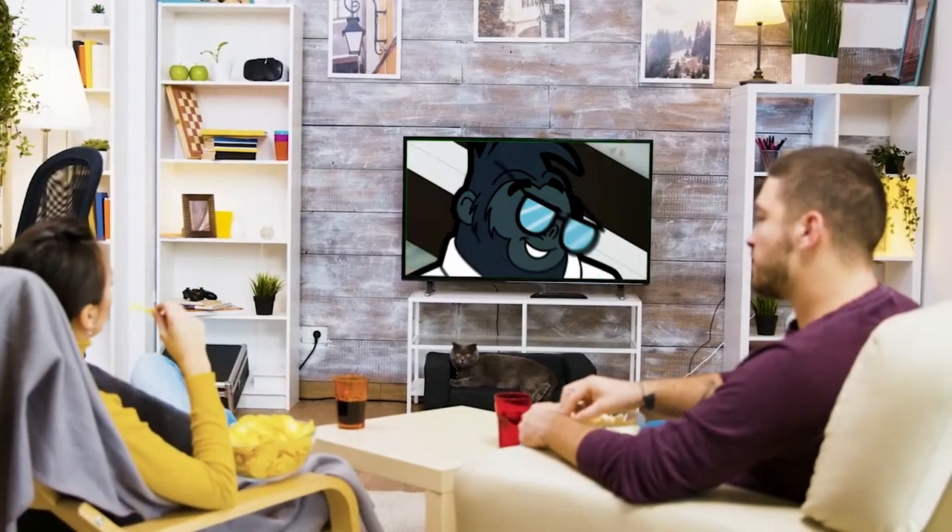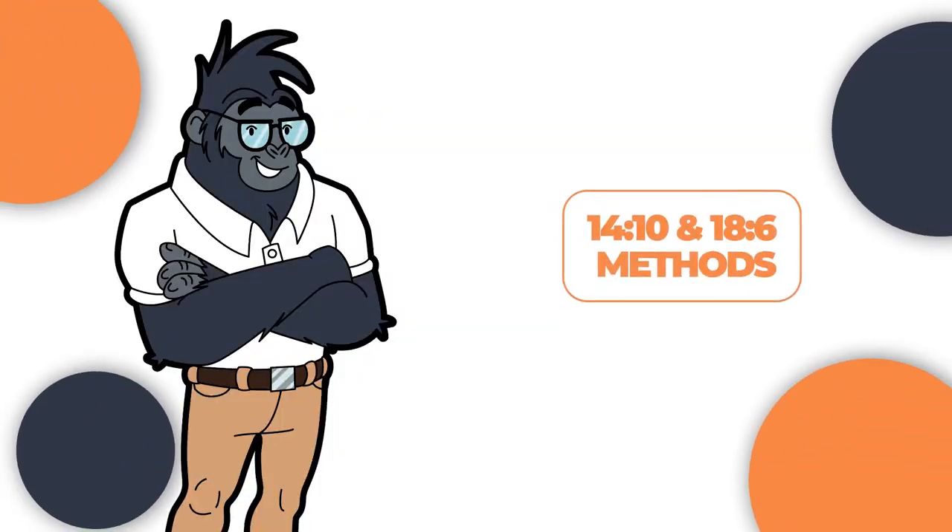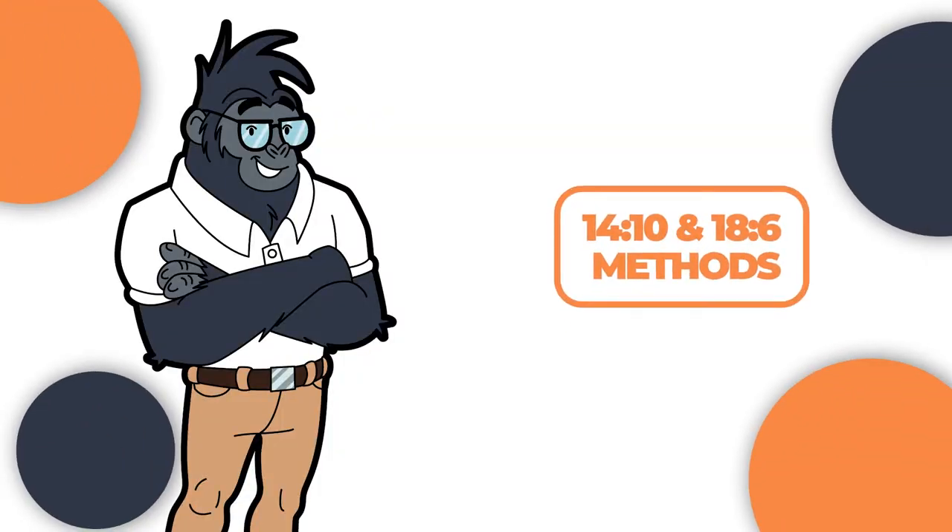Welcome back to the Good Health Gorilla. In today's video, we will be going over the 14-10 and 18-6 methods to answer the question: which one is better to do?